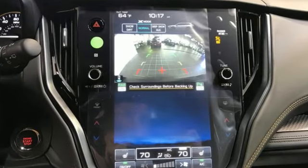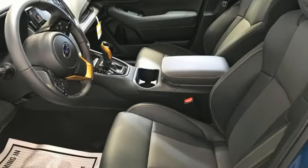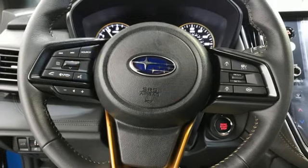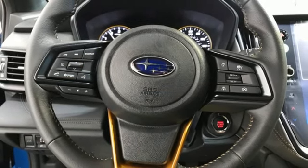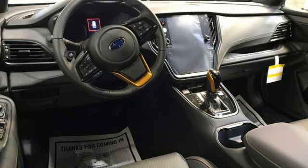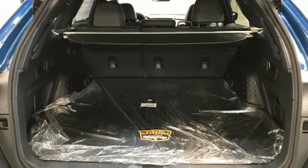Intercooled turbo H4 engine, heated bucket seats, streaming audio, steering assist cruise control, dual zone climate control, smart device remote engine start, external memory control, hands-free lift gate, doors and push-button start proximity key, and LED low and high-beam headlights.